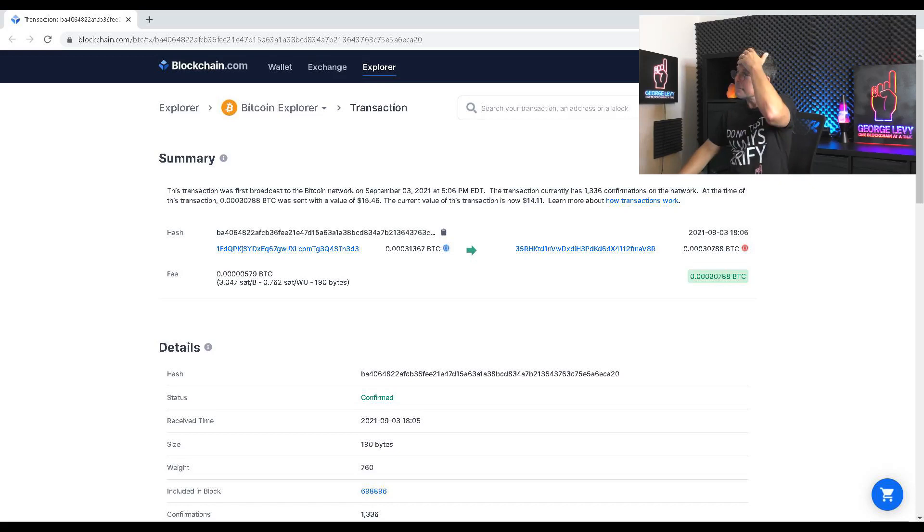Now I take you to the big block explorer — it's the same exact transaction we talked about. As you can see, the total is .00031367 Bitcoins. I sent it from the from address to the to address. You'll notice that the output amount is less than the input amount, and the reason is that this has a transaction fee associated with it, which went to the miners that processed this. So even though I sent .00031367 Bitcoins, the difference was spent as a transaction fee for the miners that included this transaction in a block.